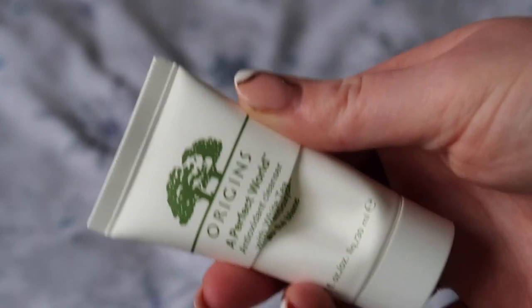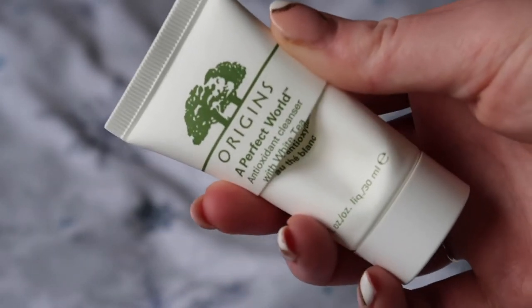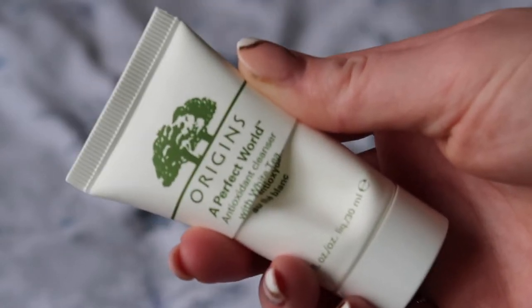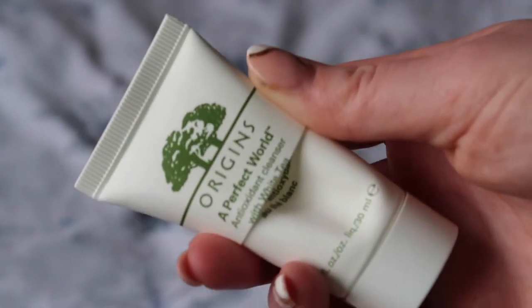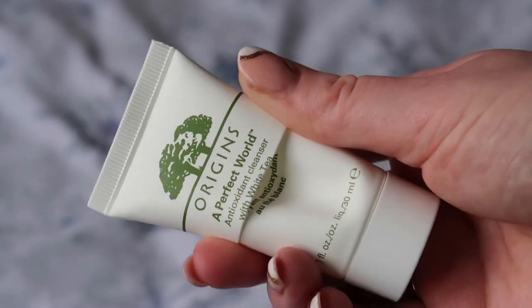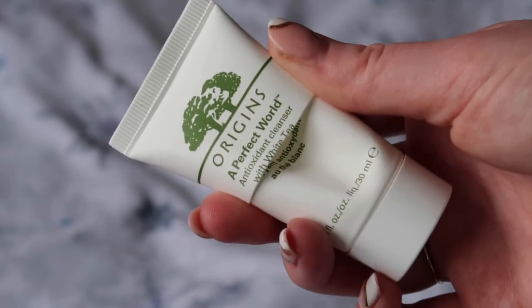I used one cleanser worth $5.20 from Origins — their A Perfect World cleanser. It was fine. I find Origins cleansers quite drying in general, but this was probably the least drying of the ones I've had. I wouldn't rush to repurchase it. It was non-offensive, non-irritating, didn't seem to dry me out. Just fine — I don't have anything more interesting to say about it.